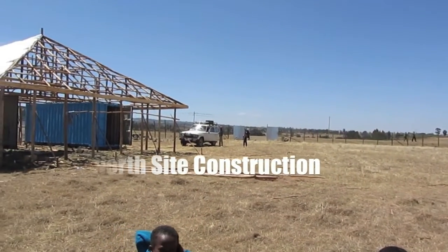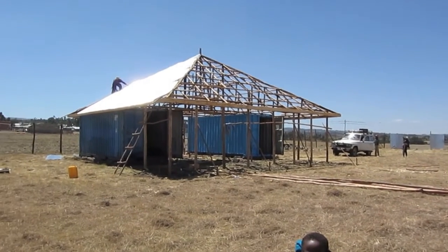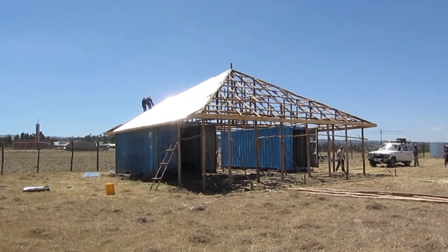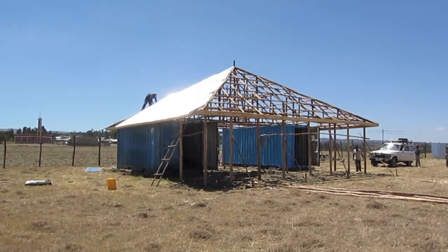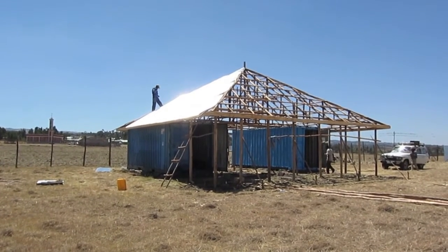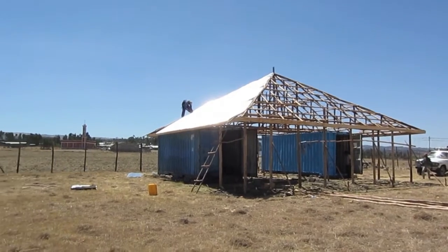We finally got back to Harb Cholua and this is what Solomon has been building. The two containers are here and the roof is now going up. They're putting the galvanized sheeting on top of the roof, and once it's on there, we'll get the farmers to grass it with some of the more natural grasses.